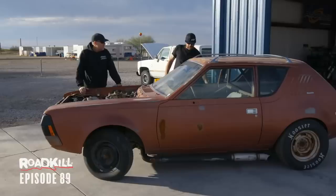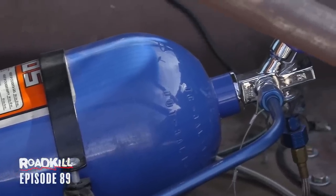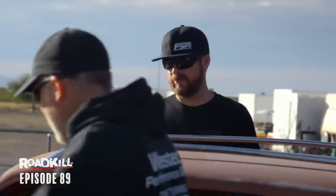Bigger is better. All we got to do is move the nitrous bottle, put it in the passenger seat, and we can go. I'm going to hop in. Let's do burnouts before we even put the seat in. I've never even sat in this thing.